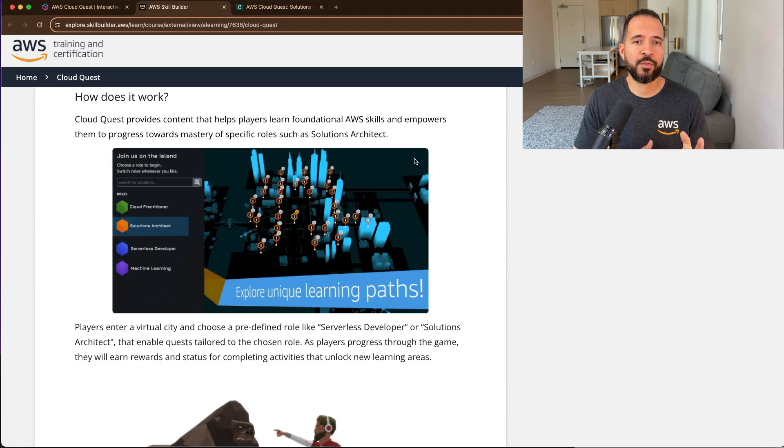AWS CloudQuest is hosted on AWS Skill Builder. The Solutions Architect role is part of the AWS Skill Builder subscription, so to gain access to this role, you do need a subscription.